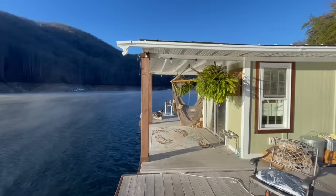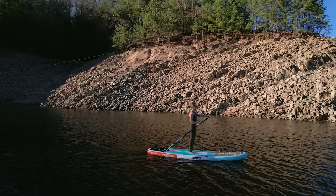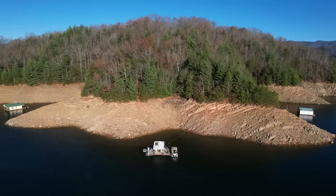This is Fontana Lake — it's kind of the best of all worlds. We're in a temperate rainforest. The lake's 30 miles long with 239 miles of shoreline. It's situated on the North Shore of the Great Smoky Mountains National Park and we love it.